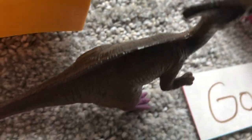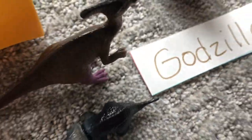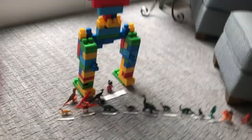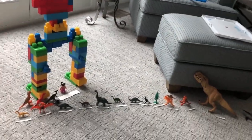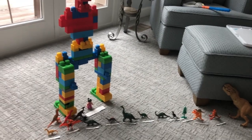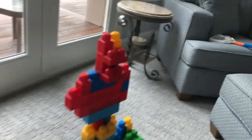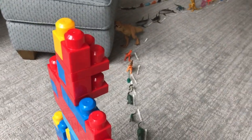Parasaurolophus! Kid Protoceratops! Godzilla! Godzilla! Atomic breath!